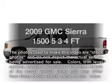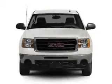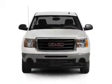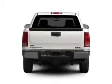Introducing the 2009 GMC Sierra 1500. Travel the roads in style and comfort in this great vehicle, with a powerful 8-cylinder engine connected to a smooth-shifting 6-speed automatic transmission.